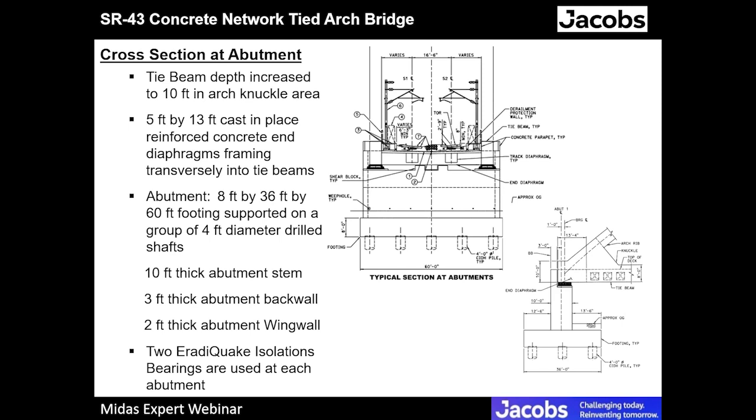There are two eradisc isolation bearings and two shear keys provided at every abutment.